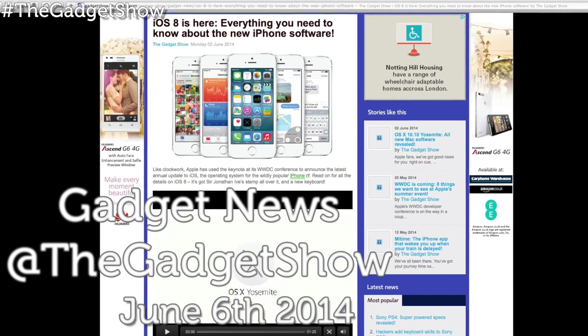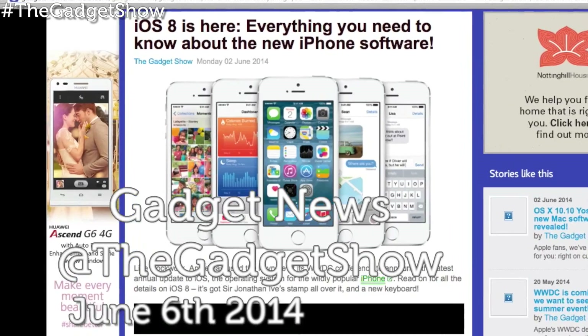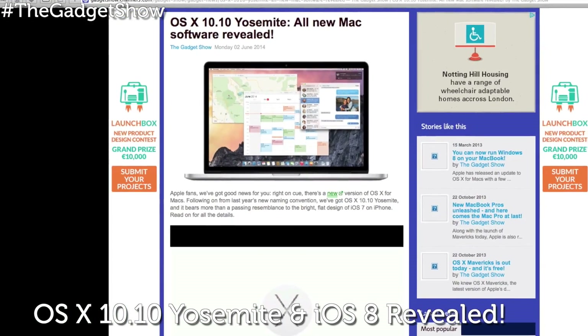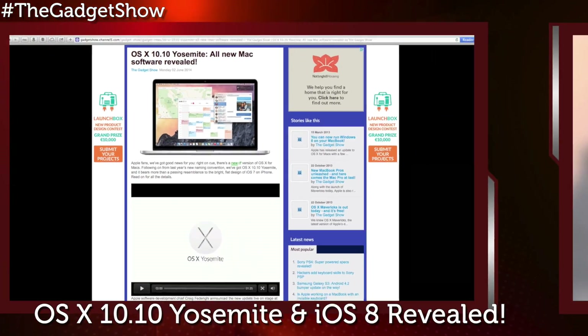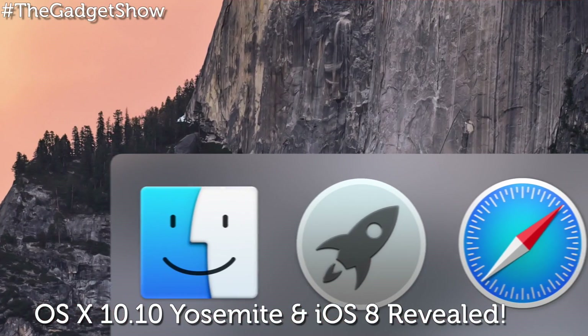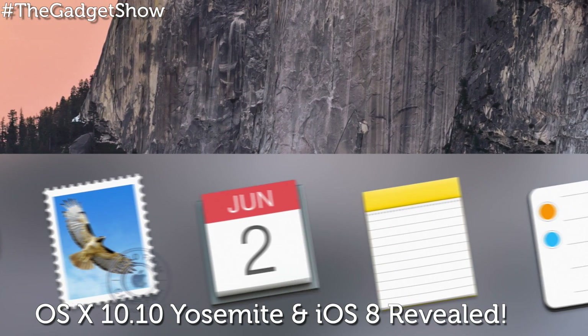First up in this week's news, Apple have been out in full force at this year's Worldwide Developers Conference, where they announced all the details for their new mobile and desktop platforms in the shape of iOS 8 and OS X 10.10 Yosemite. As rumored, Yosemite echoes much of iOS 7's flat, gradient-free design.